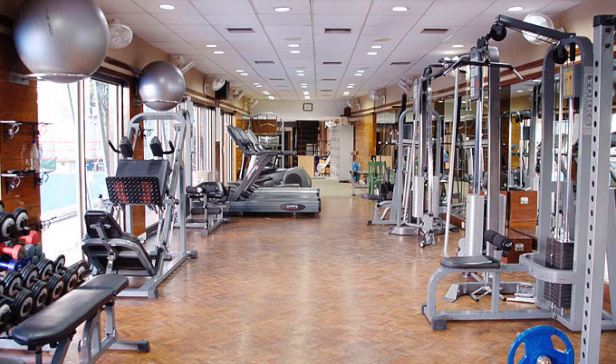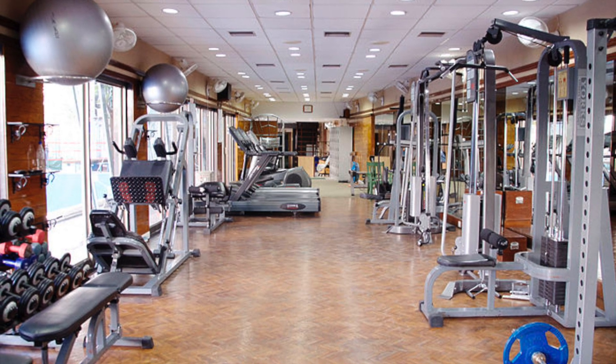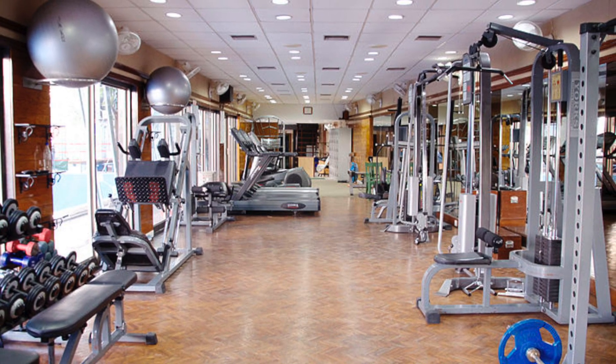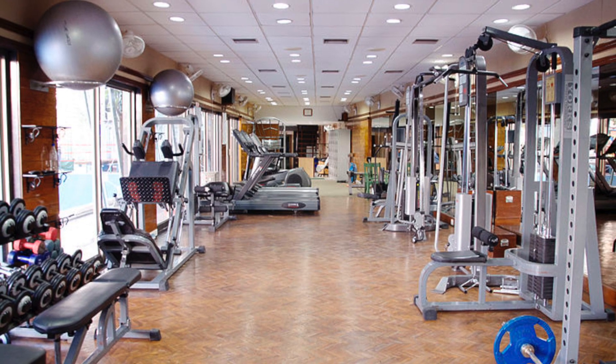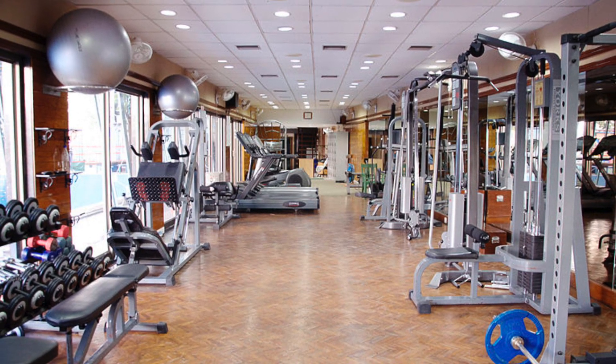People who exercise regularly are usually more healthy than those who don't. Exercise increases the amount of energy the body uses and decreases the amount stored as fat. It also builds muscle, which boosts your metabolic rate.